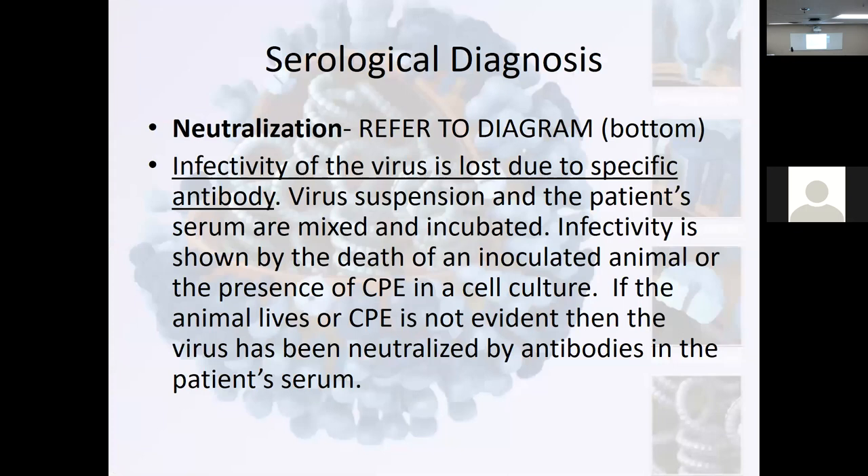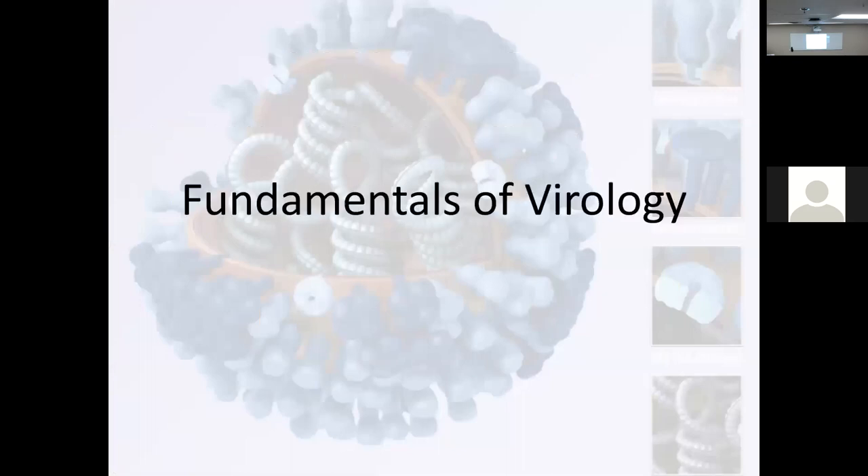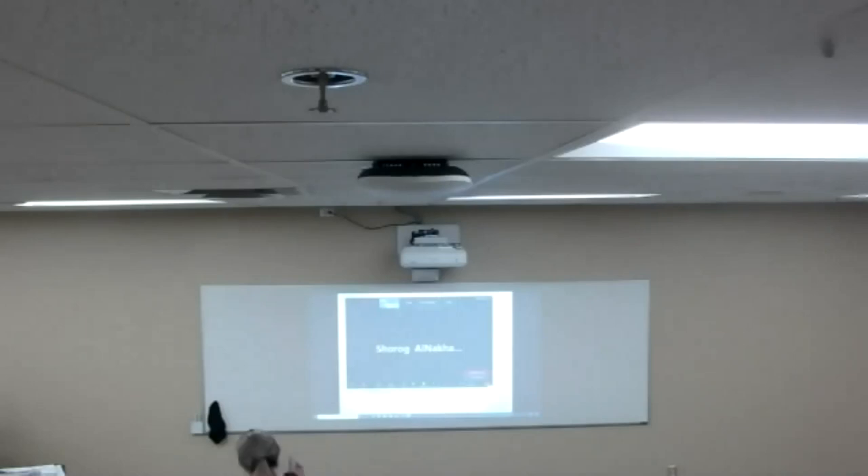More on agglutination, neutralization. We made it. I think the reason we clicked through that quickly is it's just review of the agglutination processes. Go back and look at that. Any questions? So we stop here. We're getting ready to do fundamentals of virology on Friday — I know it's Friday before spring break, so we'll try to make it quick. Get out, you're leaving after class.